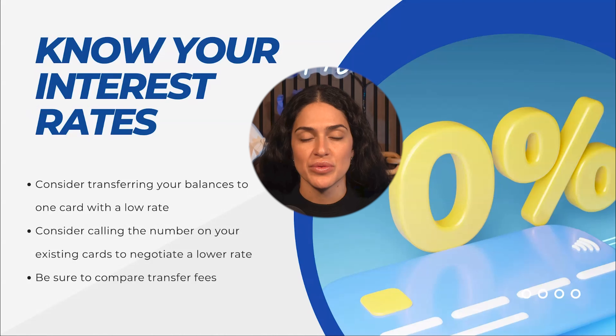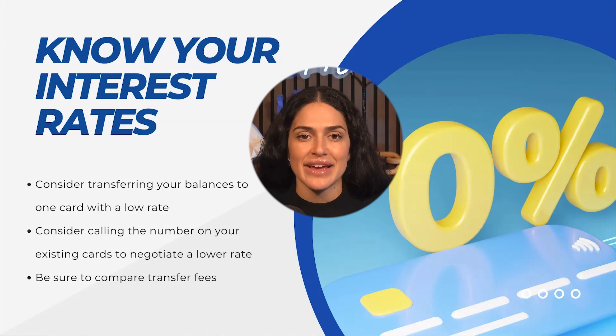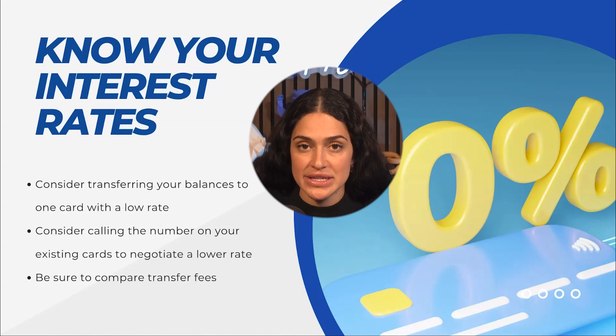Typically that period of time can be anywhere from 12 months to 24 months, and that way you can create a plan to hopefully pay off that debt within that window before the interest rate goes back up.